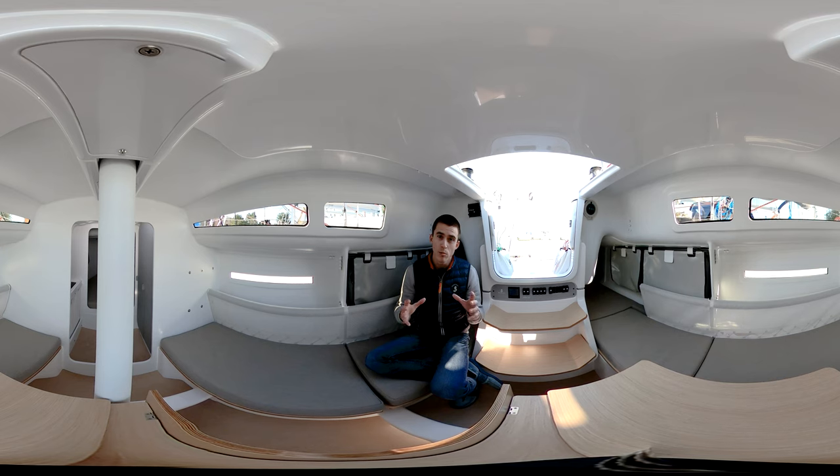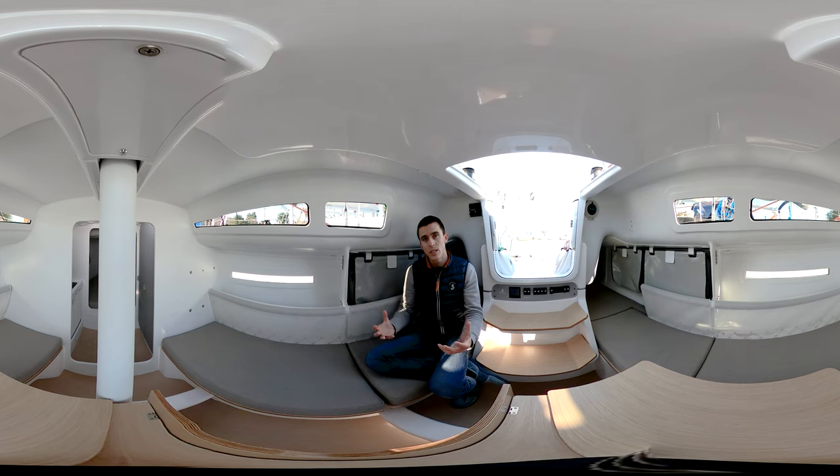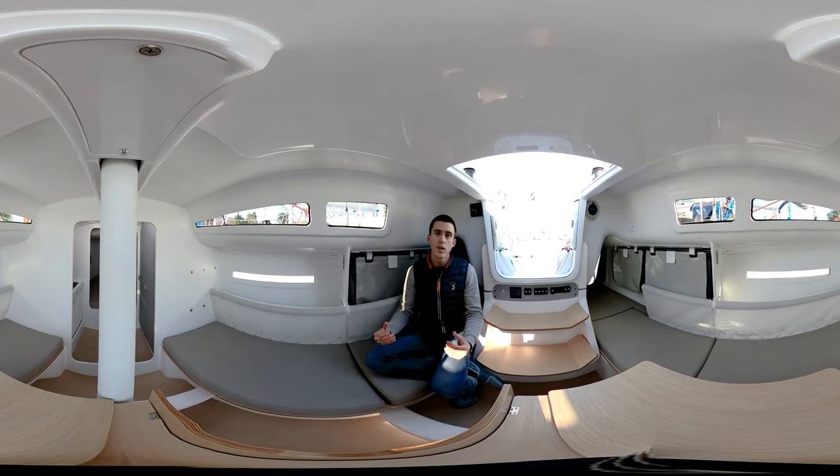In the next couple of minutes I will explain all of these features, but first I would like to touch on the philosophy behind designing this interior. All the time we were really weight-sensitive — we really wanted to make sure that the interior doesn't decrease or kill the sailing potential of the boat, because this is our main promise.